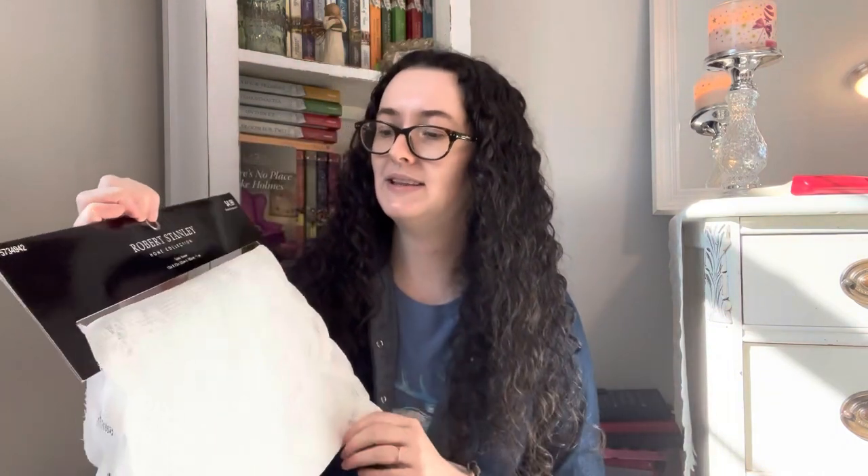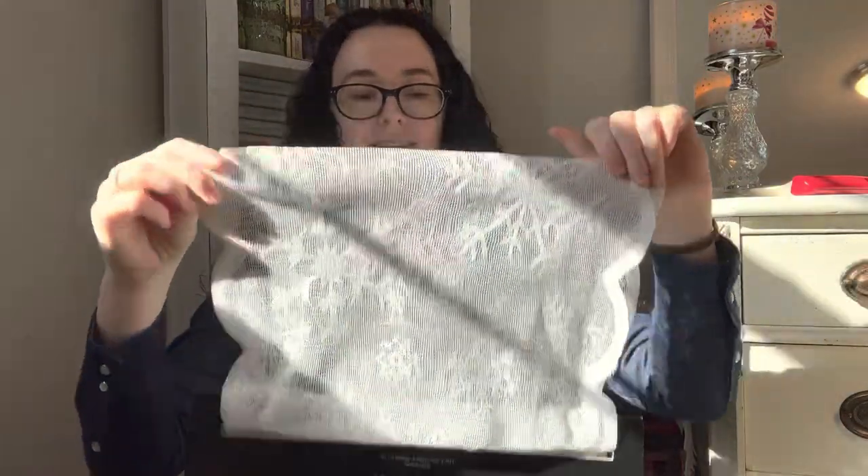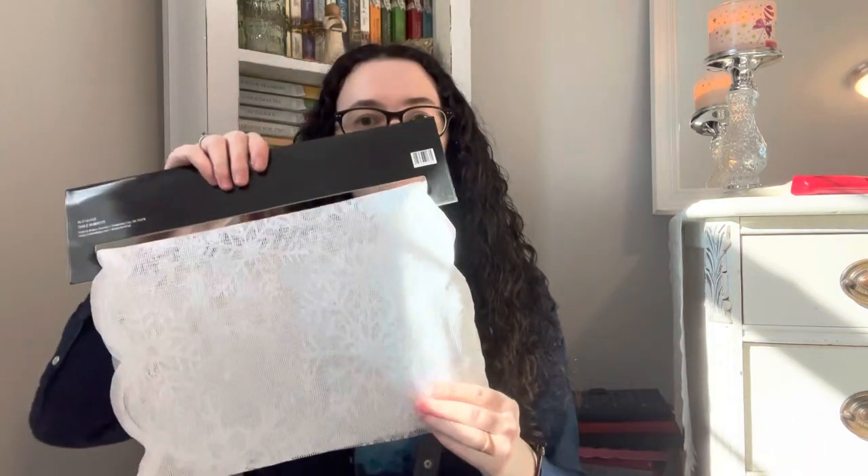This next item from the Robert Stanley line would have been about 49 cents. It's just a mesh runner, and the mesh is snowflakes. I have a pretty blue solid runner I picked up at Easter 90% off, and I thought this would look really pretty layered over that for winter. I'm going to try that out and see if it looks cute.